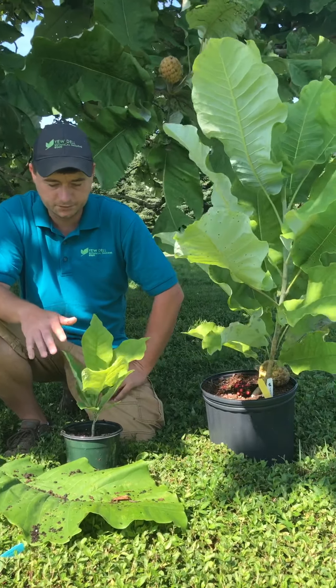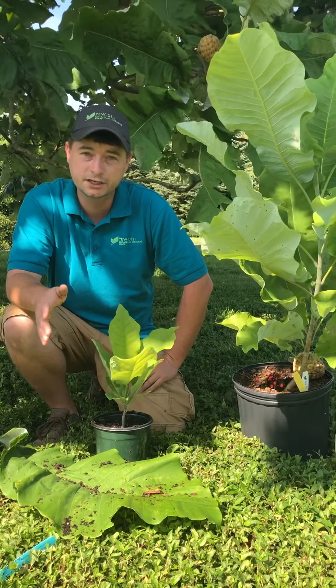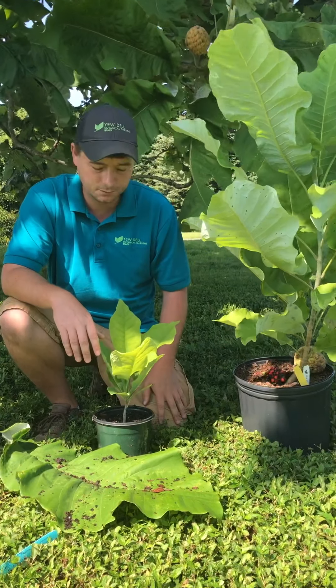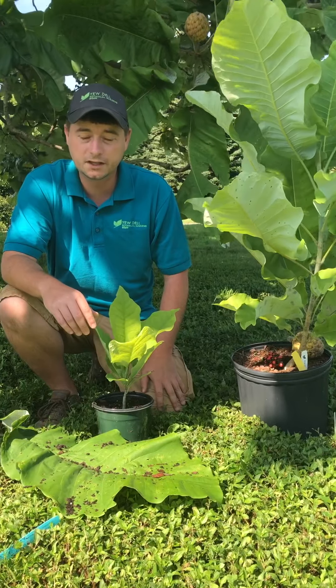How great would it be if you had a child or grandchild born this year and you wanted to plant a tree for them — you could get one of these, plant it the same age. It was sprouted in 2019, and it'll be able to grow up with them in their garden.